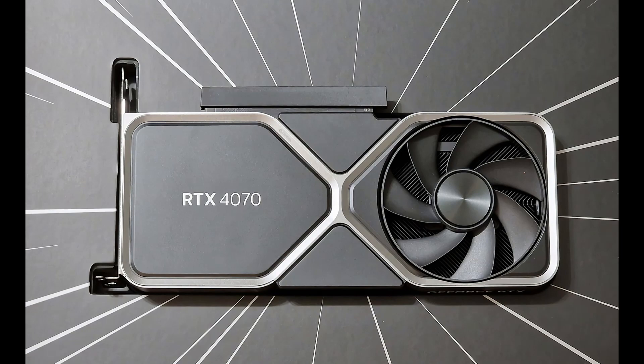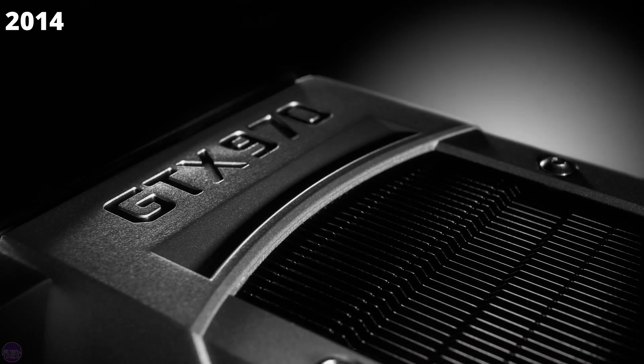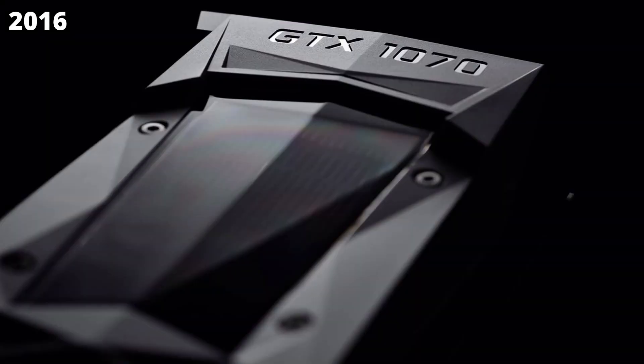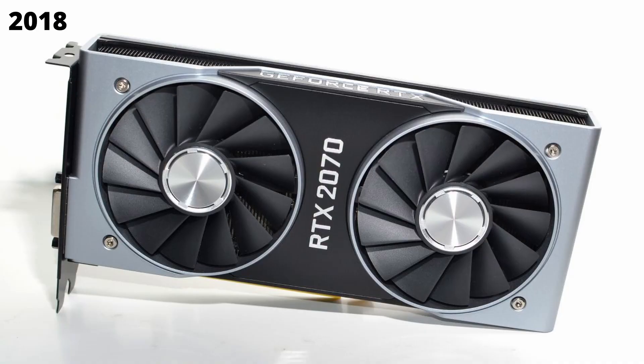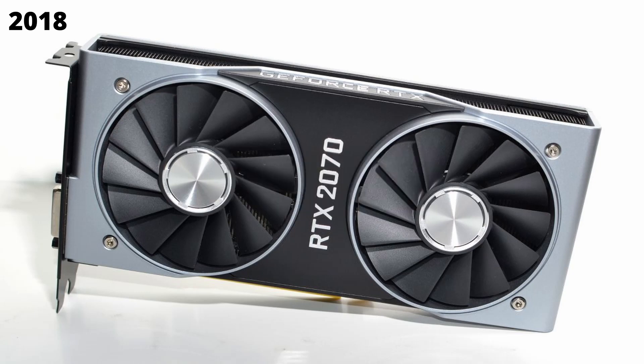Now let's take a look at the evolution of the prices. Starting with the GTX 970 back in 2014, it was priced at an MSRP of $329. Then with the GTX 1070, there was a $50 uplift in MSRP — in 2016 you had to pay $379 for a 70-series card. Then 2018 came around and NVIDIA released the RTX 2070 for $499, a massive $120 MSRP uplift compared to the 1070, with a pretty mediocre performance uplift.